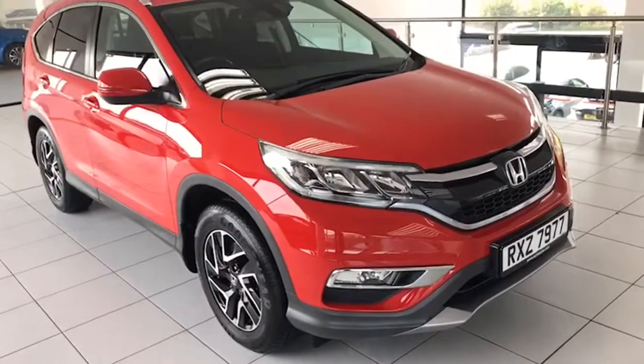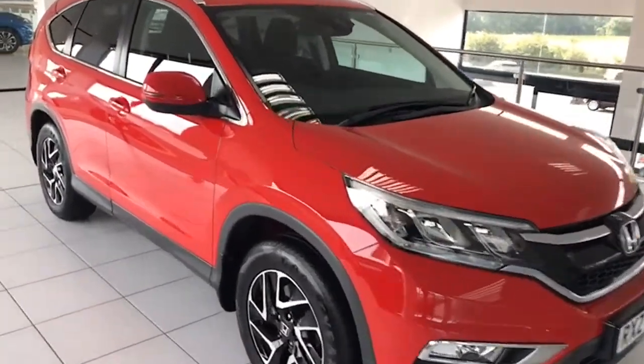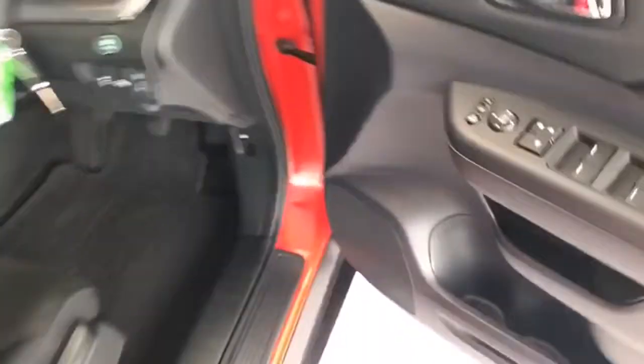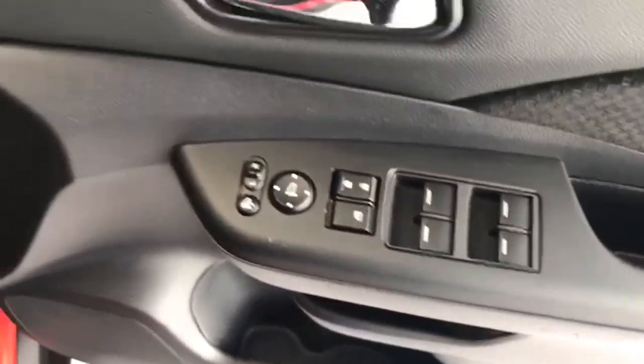Super colour of the Milano Red — a stunning looking vehicle. We'll bring you inside here and show you the features: four electric windows and the power folding door mirrors.